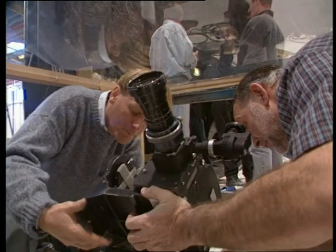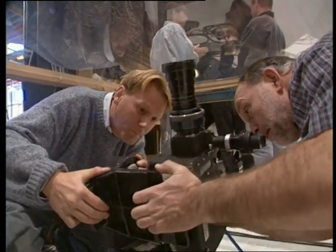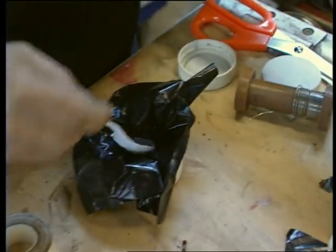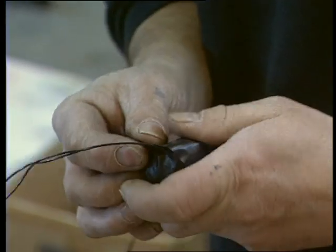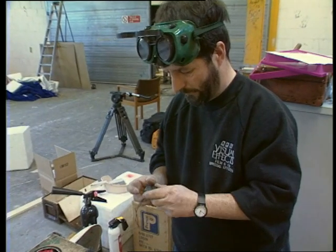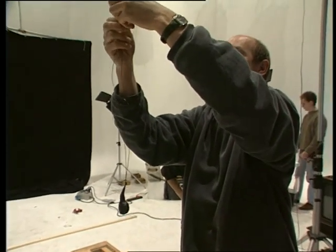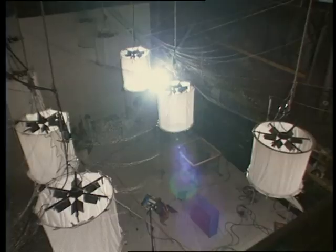Having explosive situations in the studio is not to be recommended. But to create the solar system, a big bang was unavoidable. A ballistics expert provided strict guidance and supervision. The camera was protected by a sheet of high-strength glass, above which the suspended explosive was detonated.